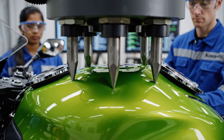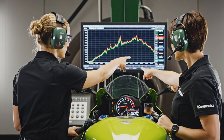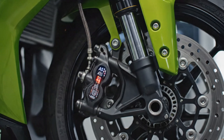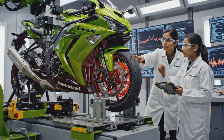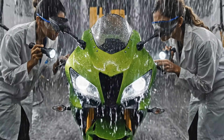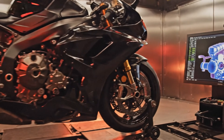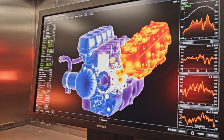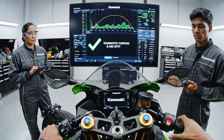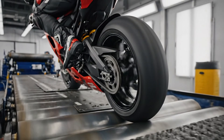Fuel tanks must withstand pressure without leaking, preventing fire risks during crashes. The completed bike reveals its true power, with every horsepower verified before road release. Kawasaki's braking system is pushed to its limits to guarantee razor-sharp stopping performance. Every Kawasaki undergoes extreme water testing, from electronics protection to seat drainage. Heat endurance testing ensures the engine remains reliable even under brutal summer conditions. The digital brain of the Kawasaki is checked for absolute precision before it reaches the rider. Before real asphalt, the bike experiences a controlled road simulation to verify every riding condition.